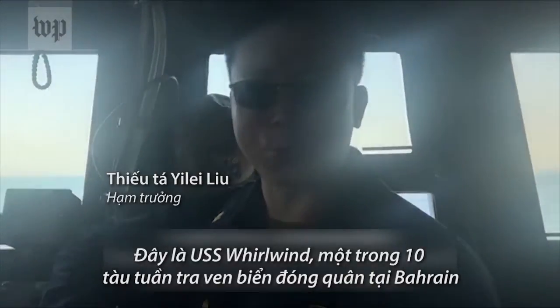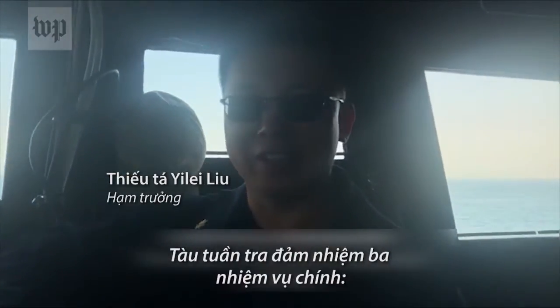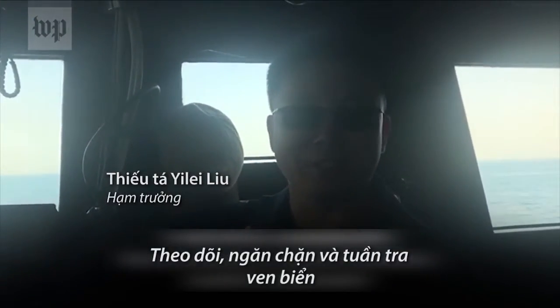This is USS Whirlwind. We're one of the 10 patrol coastal ships out in Bahrain. The mission of the patrol coastal ship is threefold: we do surveillance, maritime interdiction, as well as coastal patrol.